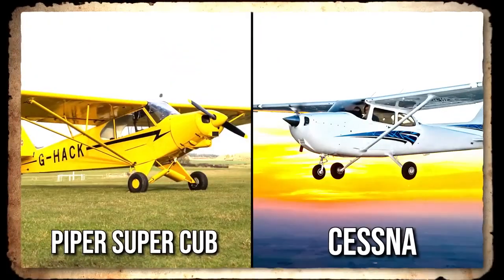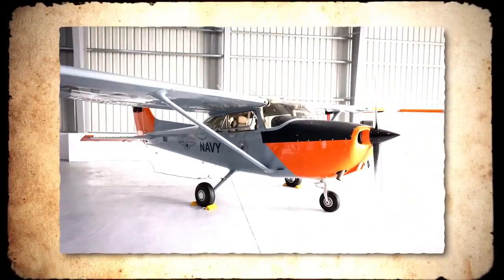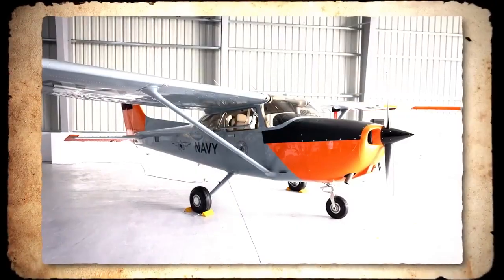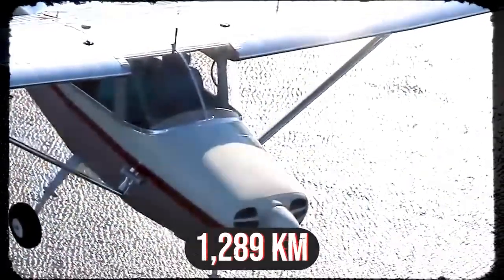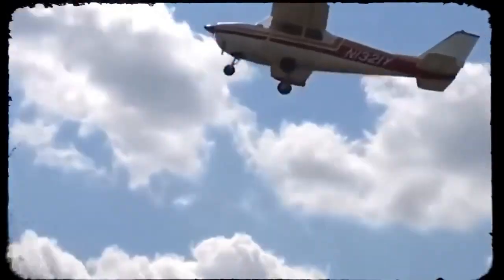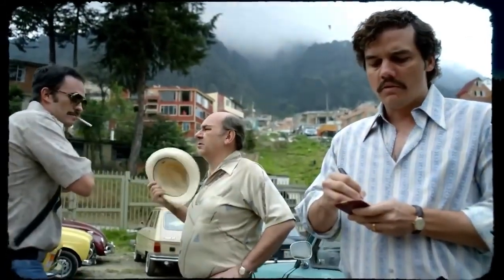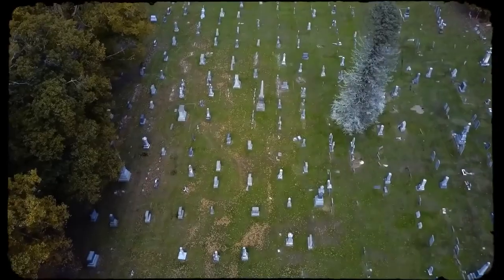Compared to the Piper Super Cub, the Cessna is a slightly larger civil utility aircraft. It has more powerful engines with 210 horsepower and higher fuel capacity. Its lightweight lets it fly up to 1,289 kilometers, which made it perfect for patrolling borders, flying for fun, and smuggling drugs. Now it was time for a new team. Escobar recruited US contacts Carlos Lehder and George Jung for the new operation.